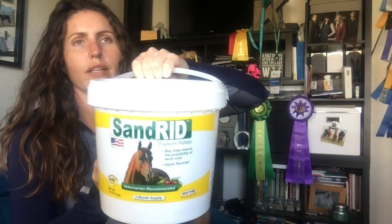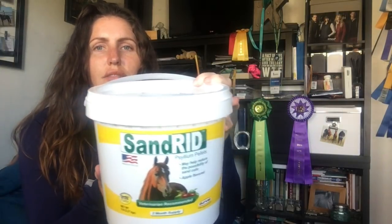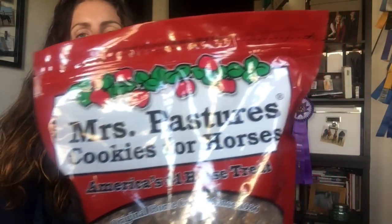Next I got Sand Rid. I like to do a sand purge every few months just to be safe, even though the horses don't eat on sand that often. So I got the Sand Rid purge, which was 20% off. And I got Ami's favorite horse treats as a late happy birthday present — a five pound bag of Mrs. Pastures horse treats, his absolute favorite. Those were 20% off.